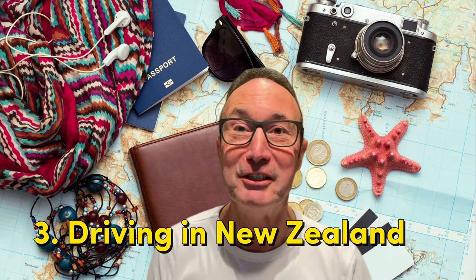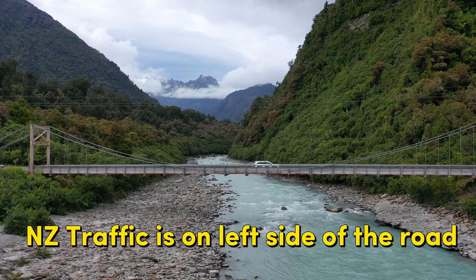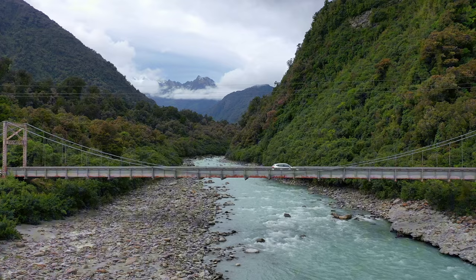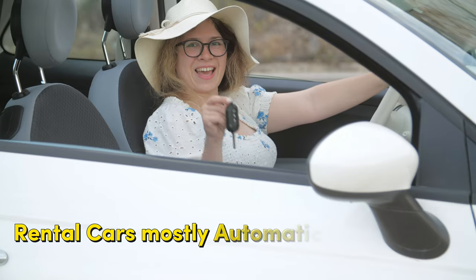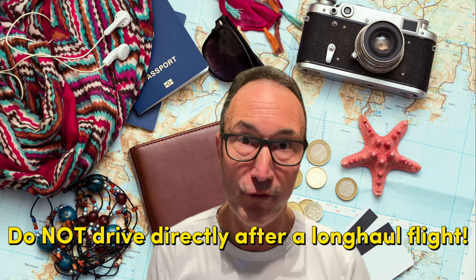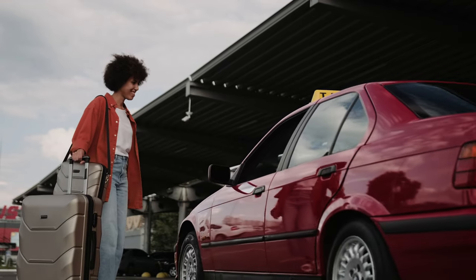Number three: driving in New Zealand. Renting a car or motorhome can be a great way to explore the country at your own pace. Remember that in New Zealand we drive on the left-hand side of the road. The roads can be narrow and windy, especially in rural areas. All rental cars come with automatic transmission. Sometimes confusion arises with the windscreen wiper and direction indicator, as they are the other way around here. My key advice: do not drive immediately after a long-haul flight. Take a taxi to your first hotel and get a good night's rest before heading on the road.